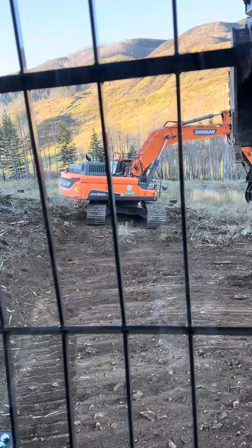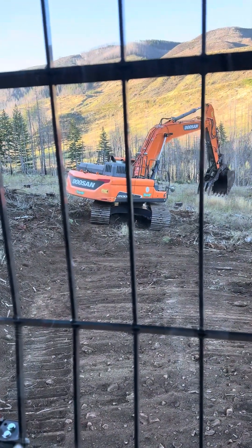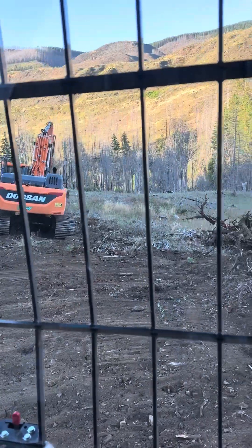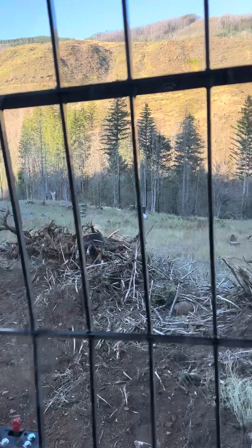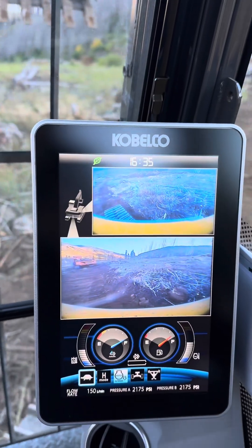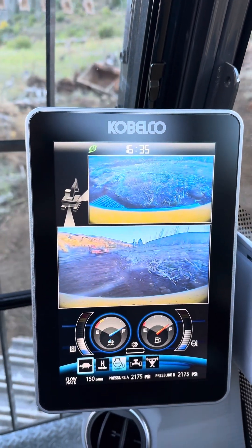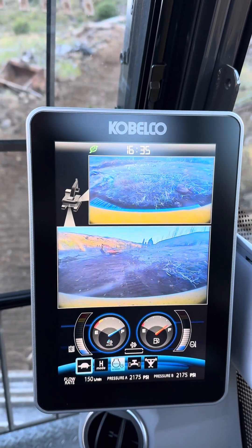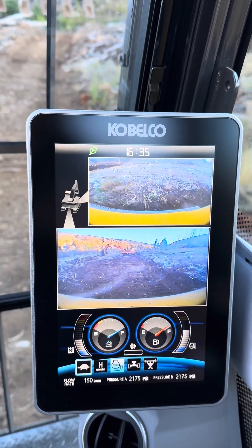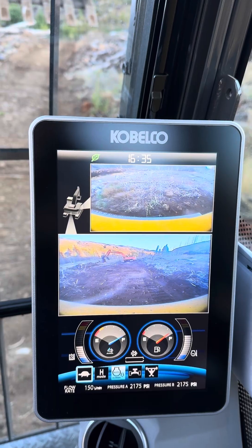Working with Magic Man. Got a 300 Doosan excavator rental that has bio oil in it. And I'm currently running a brand new Cabelco 210 that we just purchased — it also has bio oil in it for working in the creeks.